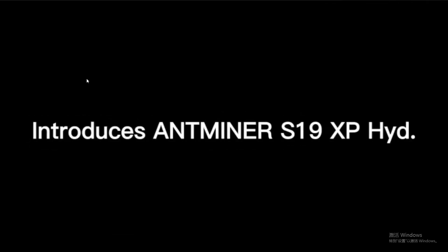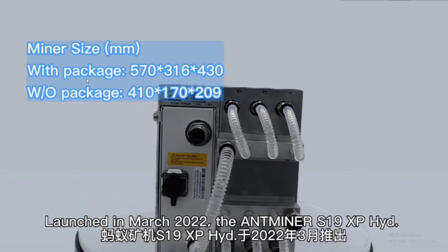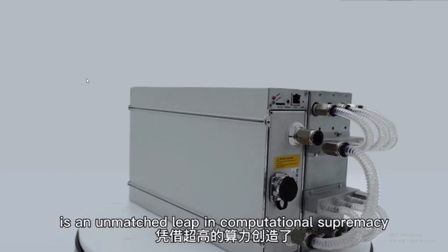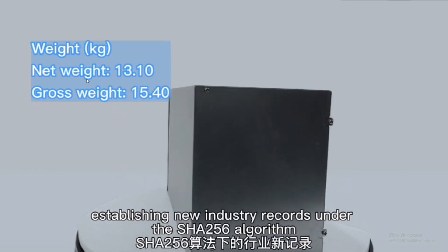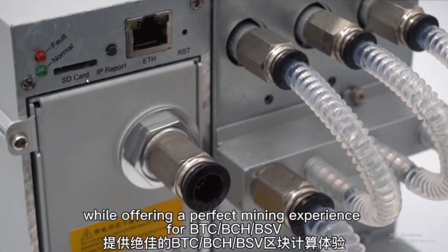Launched in March 2022, the AntMiner S19 XP Hydro is a major leap in computational supremacy, establishing new industry records under the SHA-256 algorithm, while offering a perfect mining experience for BTC, BCH, and BSV.